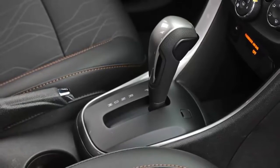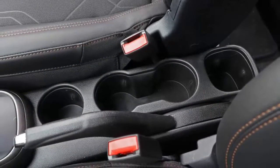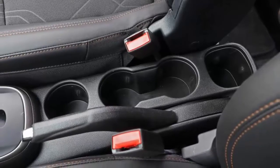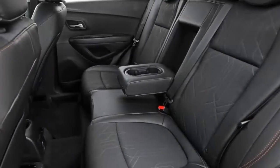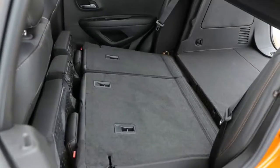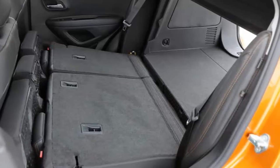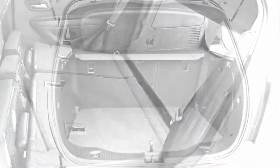Despite the extra height, the Trax's cargo area isn't all that much larger than the Sonic's. 19 cubic feet are available behind the rear seats — less than in the Honda HR-V and the Kia Soul, both of which provide 24 cubic feet. If you want to expand that space, you'll find that the Trax's rear seats aren't the easiest to fold — you must flip up the bottom cushions before folding the seat backs forward, an extra step that most rivals don't require.